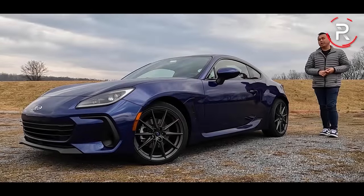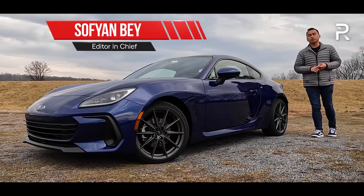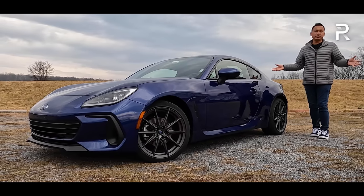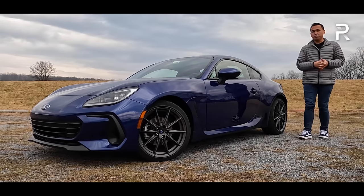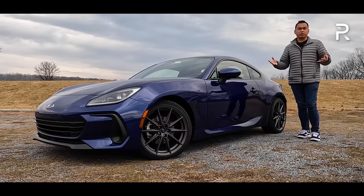Nearly a decade ago, when Subaru and Toyota teamed up to build a lightweight, performance-oriented, rear-wheel drive, six-speed manual sport coupe, enthusiasts went crazy, the tuner world went berserk, and honestly, Subaru and Toyota sold as many as they could for the first nine years of production for the first generation.